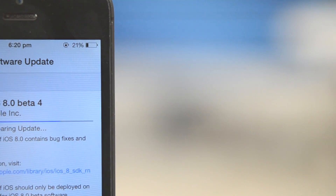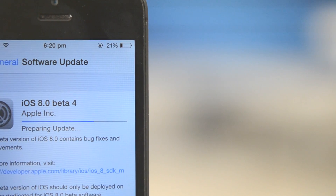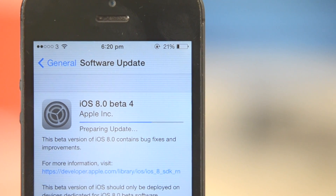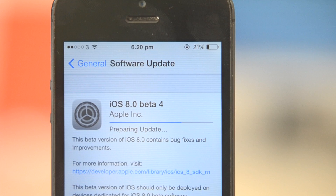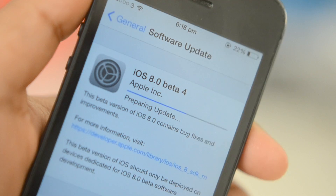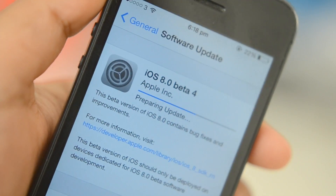Alright guys, welcome back to the channel. iOS 8 Beta 4 was just released, so I'm going to be showing you the new features that this beta brings to iOS 8. The update size was around 250 megabytes and you needed to have 2.4 gigabytes of free storage space to download and install it.